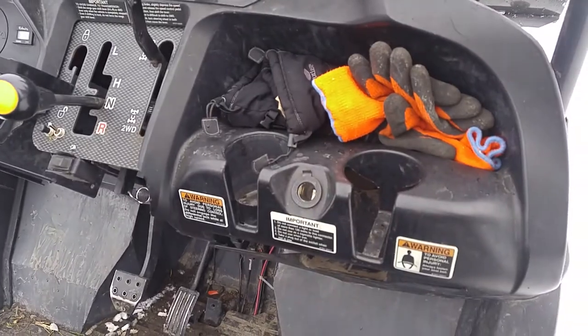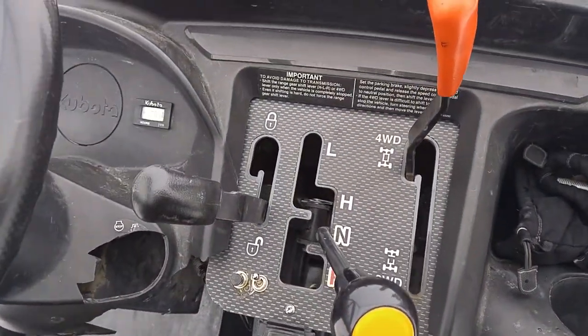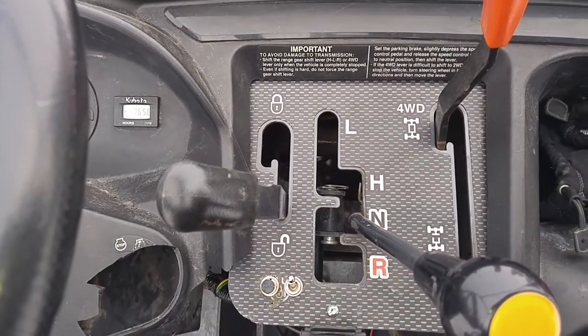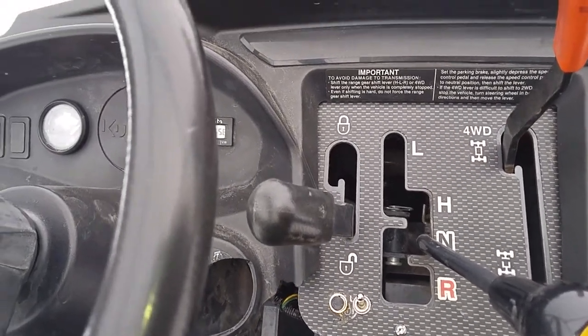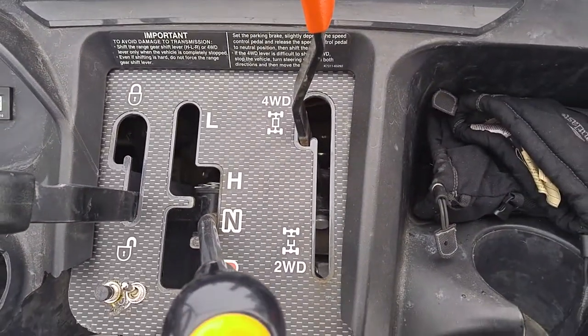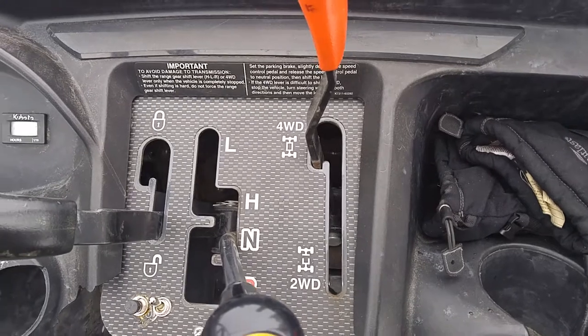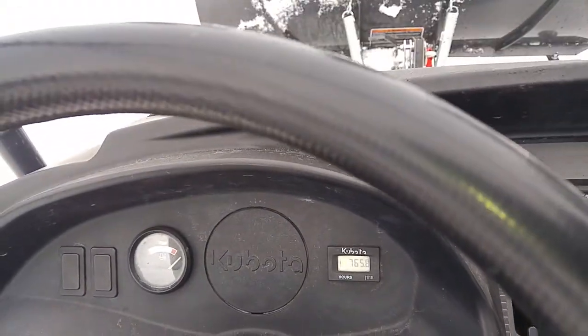It's got space for two cup holders. For activation we have a neutral, a high, a low range forward, and then a reverse. We also have a rear differential lock, and we also have a four-wheel drive and two-wheel drive, all activated from the driver's seat. As you can see, the hours there are 765.